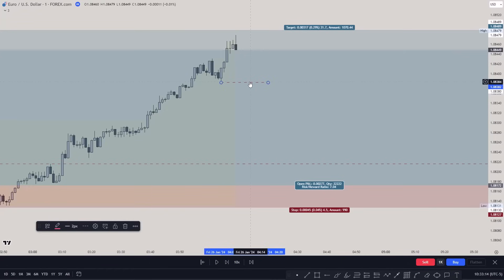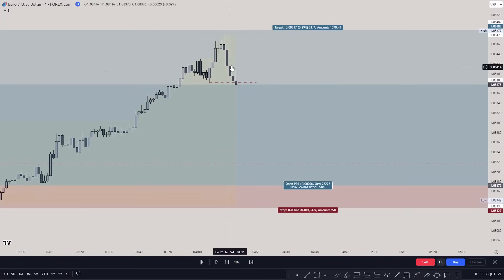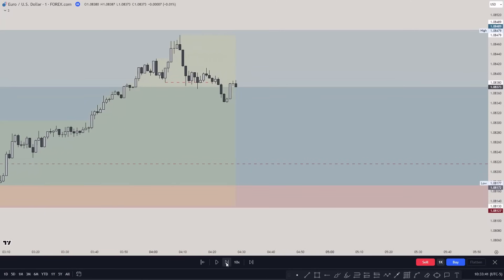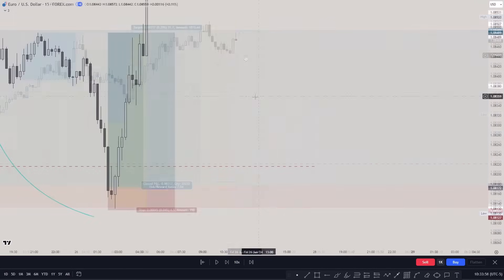I told everyone this was a fake market relationship — one of the most important concepts in SMC. A lot of SMC traders think they're trading smart money concepts but they get trapped in specific liquidity levels. I was telling people this is a fake market relationship, do not be worried. Stay solid and target the Asian high because that is your main draw on liquidity.